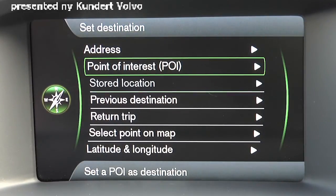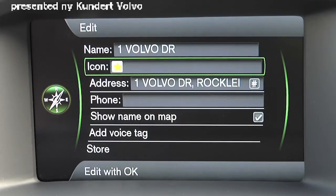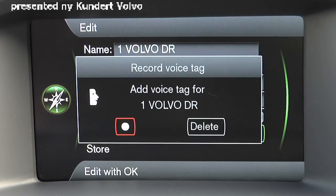To store a location, find it in previous destinations and press OK. Select store, and after entering the name you'd like, select 'add voice tag' to record a voice tag.